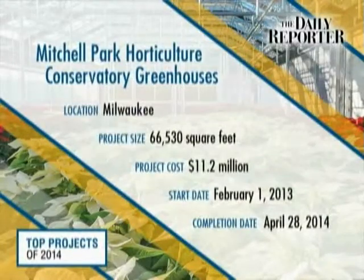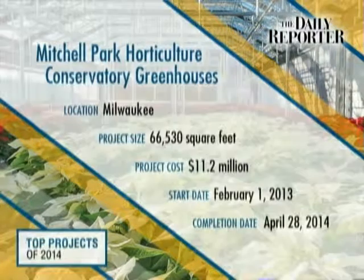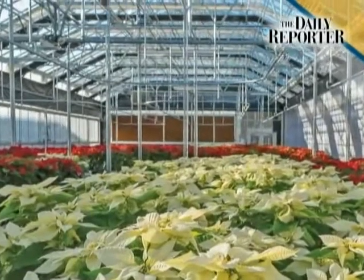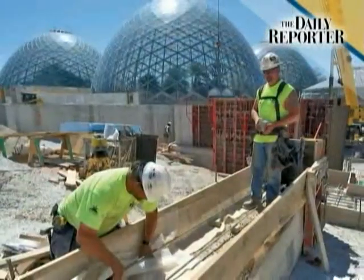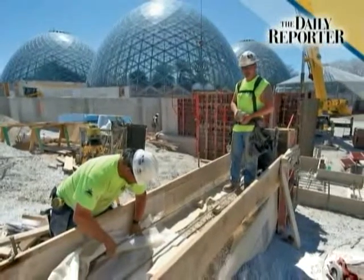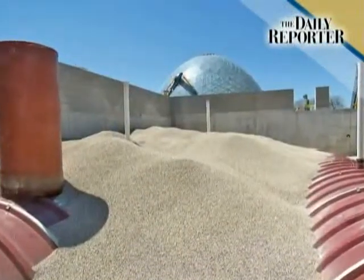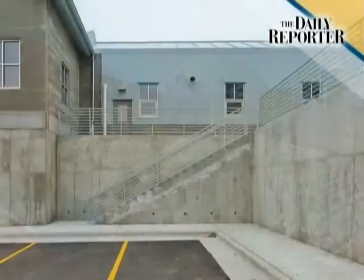The team at Caballo Washak Co Architects knew they had a tough task before them when they were asked to design seven separate buildings adjacent to the Mitchell Park domes in Milwaukee. The 11.2 million dollar Mitchell Park Horticultural Conservatory Greenhouse project fits in well with its surroundings and serves as an on-site facility to grow the thousands of plants that find their way into the domes.